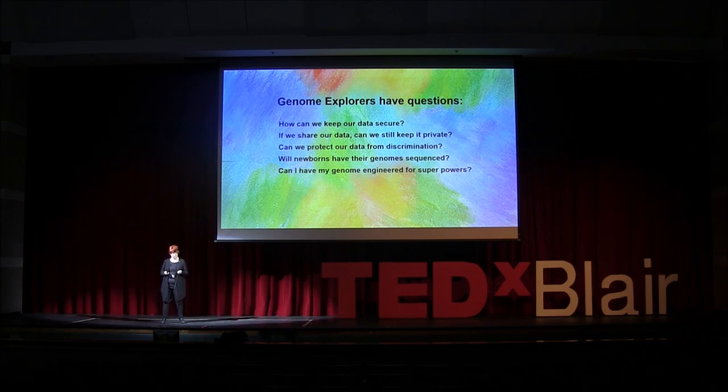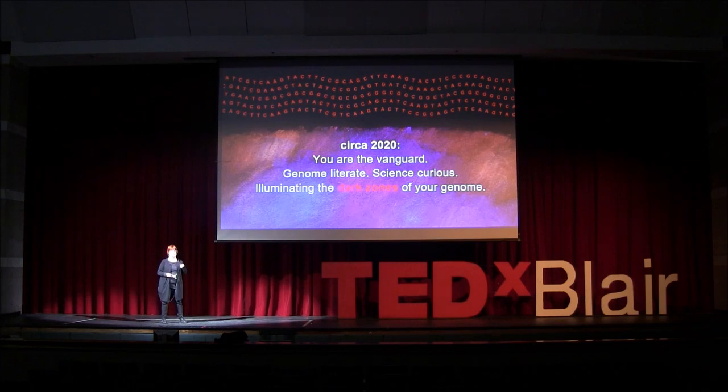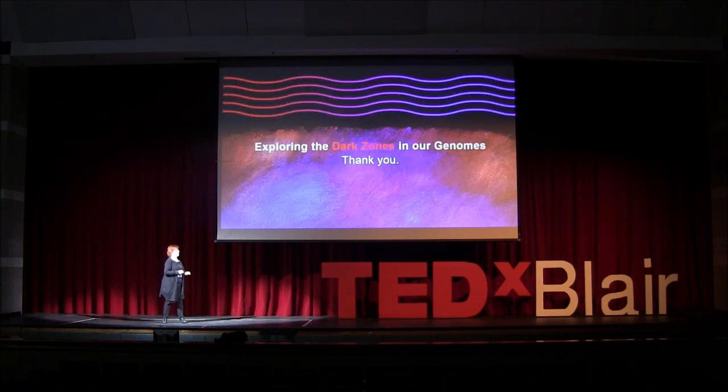At Genome Explorers, we have good questions. We're really concerned about our data — data privacy, security — and we don't want our data to be misused by powerful organizations: insurers, employers, even our government. And what about baby genomes? And what about our superpowers? We have these questions and we want to know who will lead us, who will give us the answers. You will. Yes, your generation. You're the vanguard. You're going to be genome engineers, bioinformatic scientists, genetic counselors, bioethicists. We really need you — and the writers, and the poets, and the dancers, and all of us as genome explorers. We will be illuminating the dark zones in our genomes. Thank you.